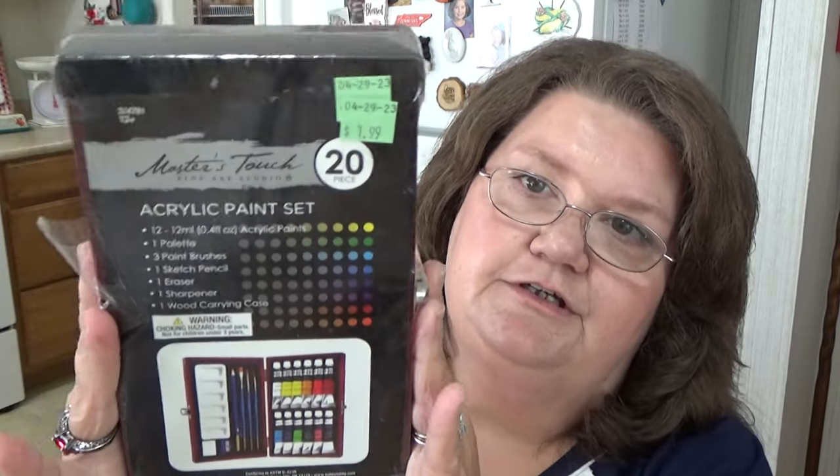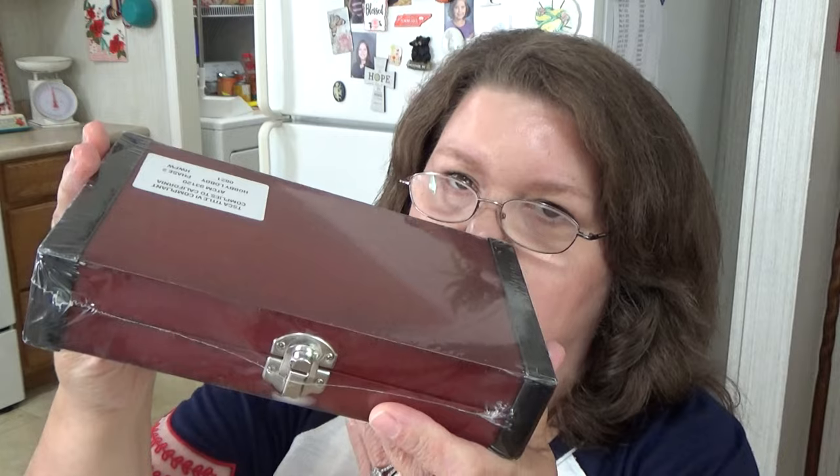I got this just because it was still new in the packaging, hadn't been opened. It's from Hobby Lobby — just a little brown box. It's called Master's Touch Fine Art Studio Acrylic Paint Set, but it's got brushes, a pencil sharpener, and a bunch of different paints. I hope the paints are still good. I paid $1.99 for it and it says it's got 20 pieces all together.